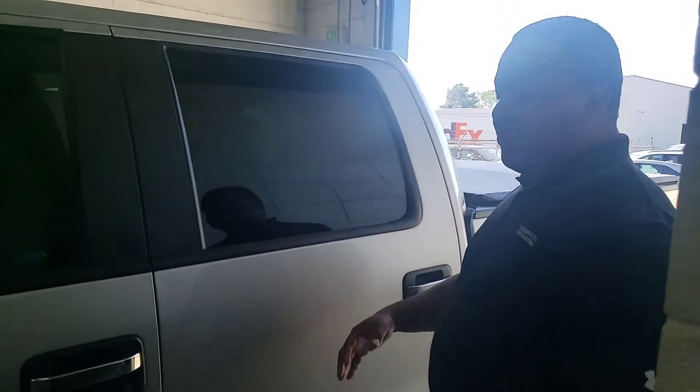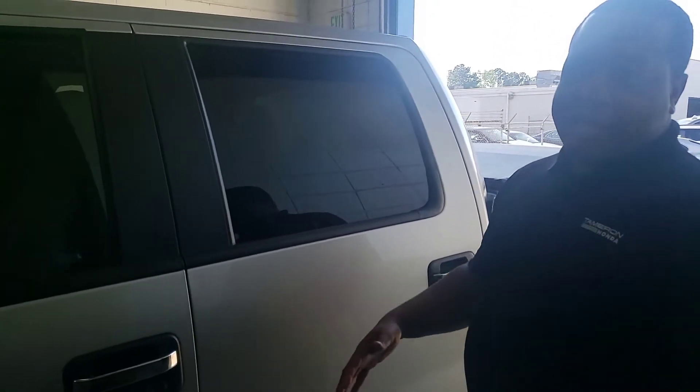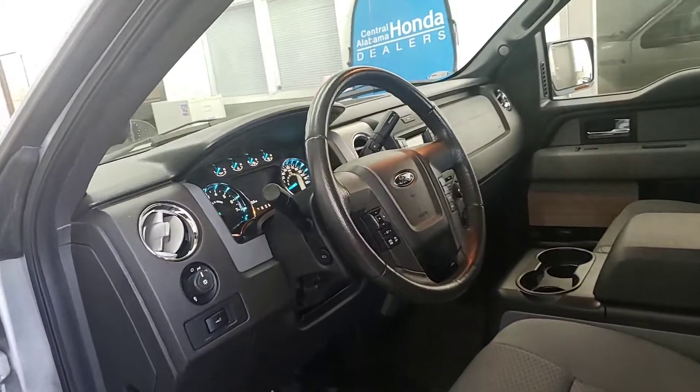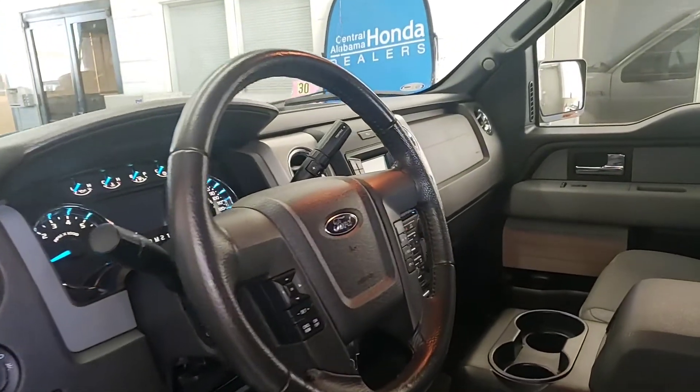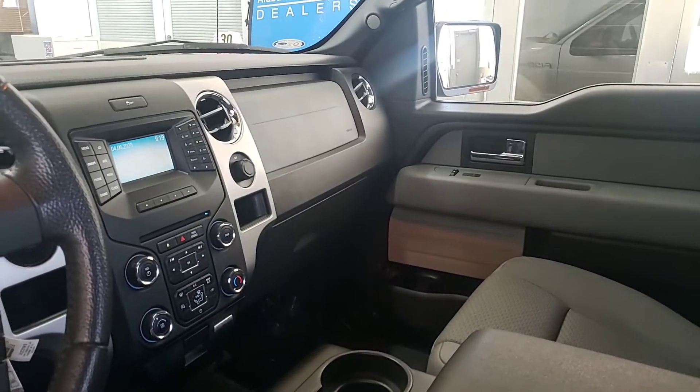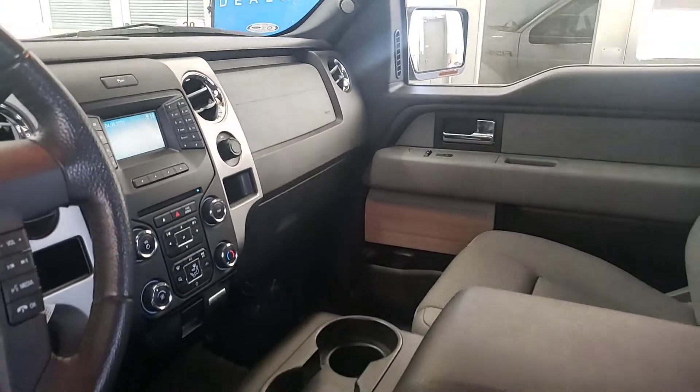It gives you these nice fixed running boards, so if you have smaller kids or a wife who needs to get inside of this thing, it's going to make it a lot easier for them to climb inside. Clinton, you can see that you get all your nice hands-free controls on the steering wheel. It does come with a backup camera and Bluetooth, so you can sync all of your phone contacts, set speed dials, and set voice tags to make it easier to be hands-free.